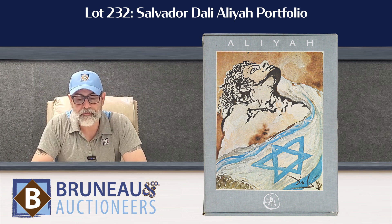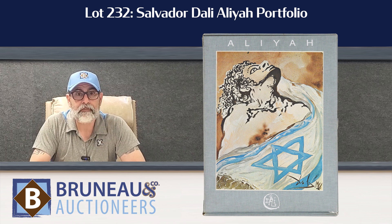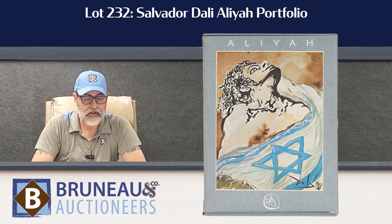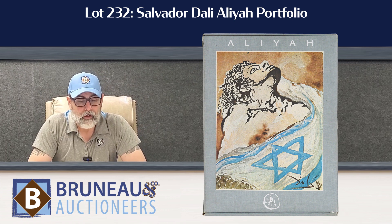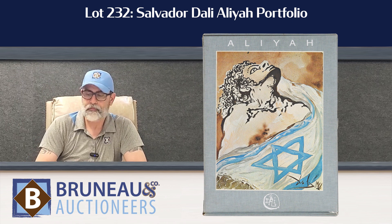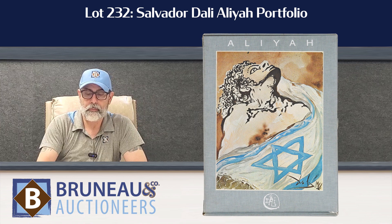Lot number 232 is a folio by Salvador Dali called the Alia Portfolio, and it's a complete folio in really good condition. It comes to us fresh out of a home — got it right from underneath the bed, been sitting there for years. It consists of over 25 images of Dali's work and they're all pencil signed. Check out lot 232 if you're interested in some Dali etchings and prints.